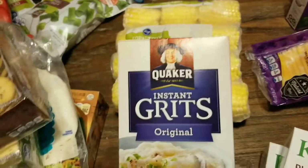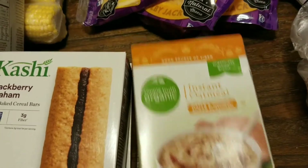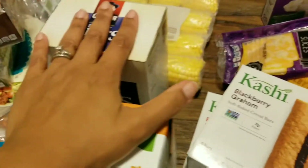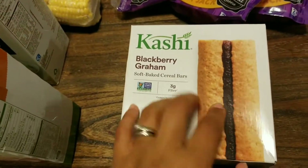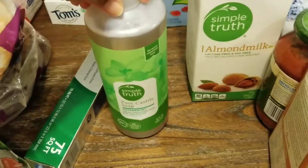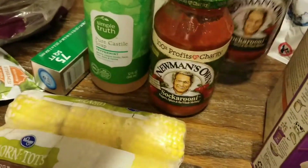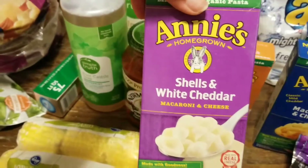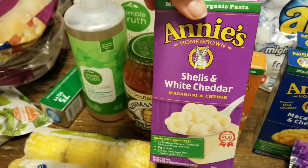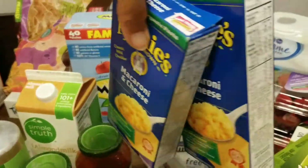Then a thing of corn tots. Got some instant grits in original and instant oatmeal in maple and brown sugar — the kids eat those for breakfast or lunch. We got some cereal bars in blackberry and ripe strawberry. Got our soap that we usually get, almond milk, two things of Newman's Own mac — I think that's how you say it but we like that. Then Isaiah got shells and white cheddar and spirals with butter and parmesan for the kids to share for lunch, and we got two of the spirals for dinner.